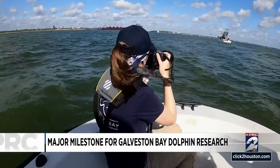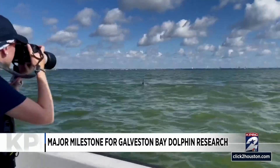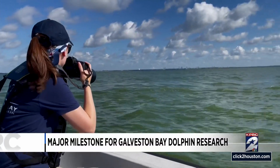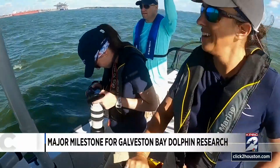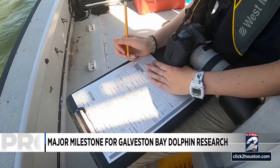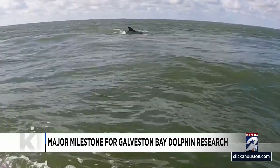Alyssa Quackenbush is a research assistant with the Galveston Bay Dolphin Research Program. She's behind the camera capturing photos. Some of the adopted dolphins seen today were Steve, the most recently named dolphin, and Calypso 011. Although the dolphins are cataloged by numbers, people have the opportunity to adopt and name dolphins through the program.